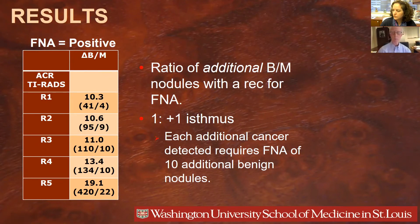To determine what changed when we added points in these various revisions, we calculated the ratio of additional benign nodules to additional malignant nodules receiving a recommendation for FNA. Focusing on revision one, where we added a point to the isthmus, there were 41 additional benign nodules and four additional malignant nodules receiving that recommendation for FNA. So for each additional cancer detected by FNA, it also requires FNA of an additional 10.3 benign nodules.